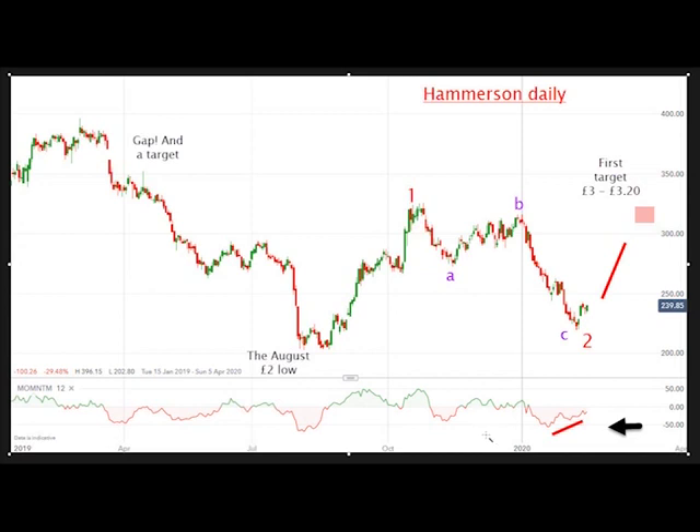The odds are now swinging very rapidly to a substantial rally phase. I think my first target will be around the £3.20 area, and of course this gap here is another one of my targets.